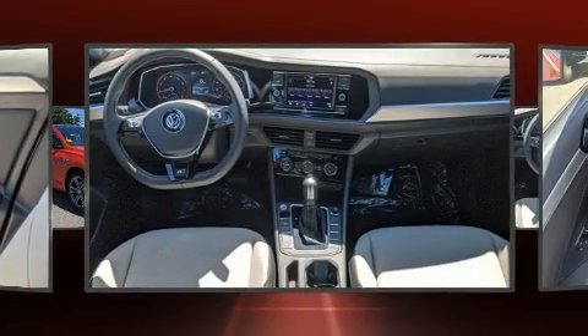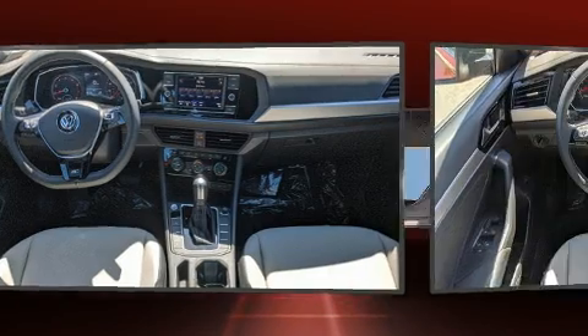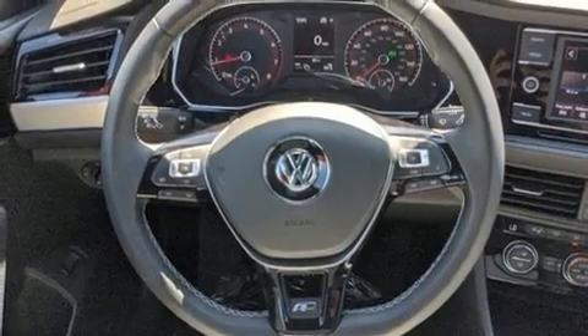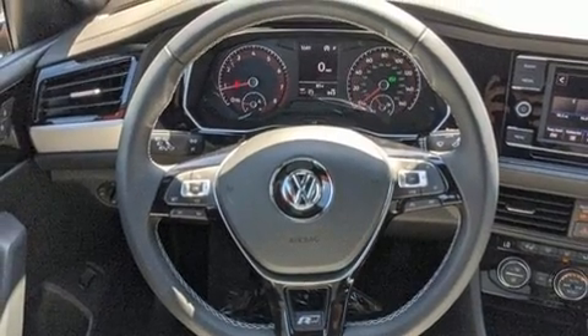Volkswagen prioritized fit and finish as evidenced by front and rear reading lights, a trip computer, heated seats, automatic temperature control, and remote keyless entry.